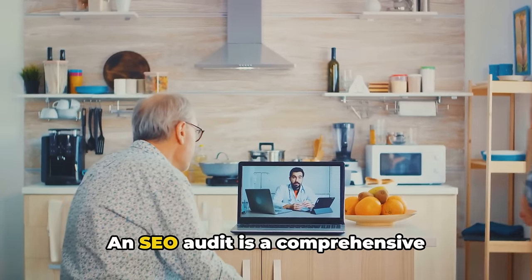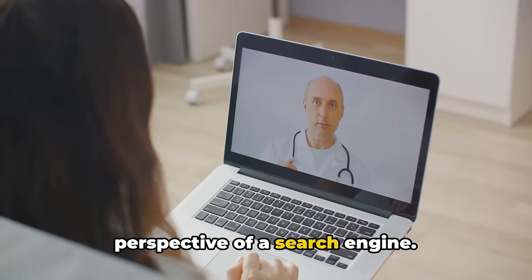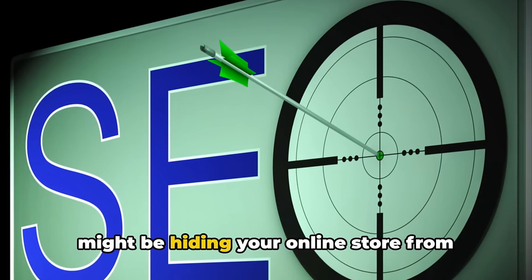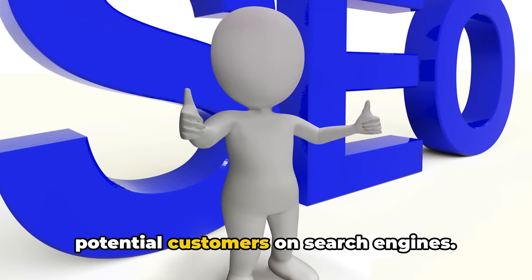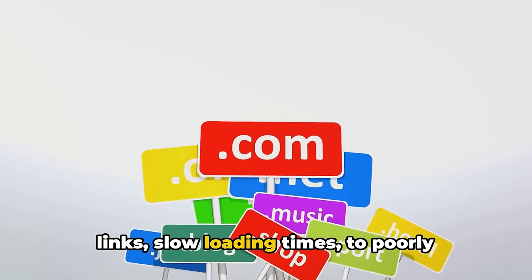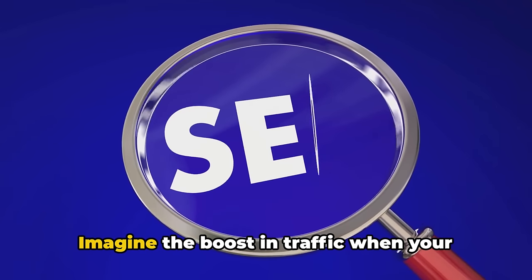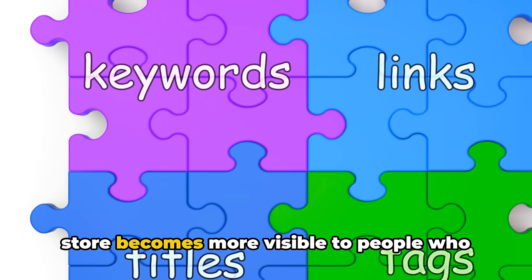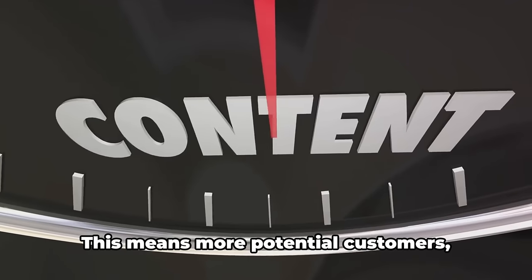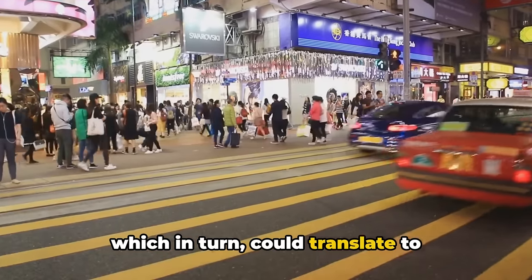An SEO audit is a comprehensive examination of your website from the perspective of a search engine. It helps you identify and fix issues that might be hiding your online store from potential customers on search engines. These could be anything from broken links, slow loading times, to poorly optimized content. Imagine the boost in traffic when your store becomes more visible — more potential customers, which in turn could translate to increased sales.